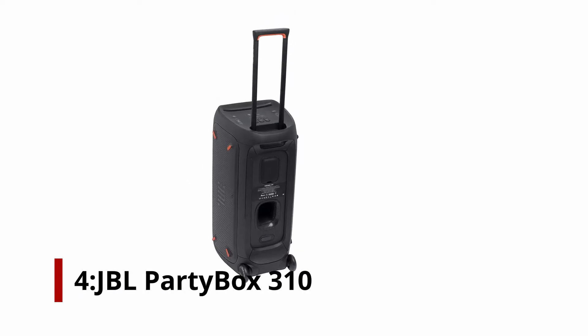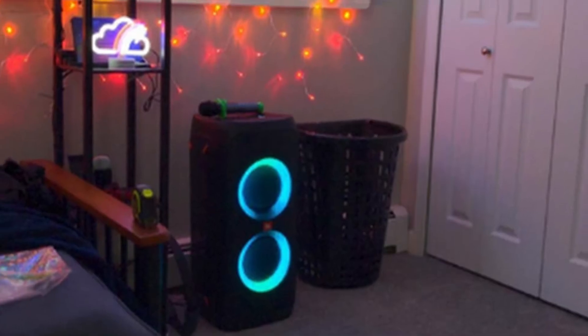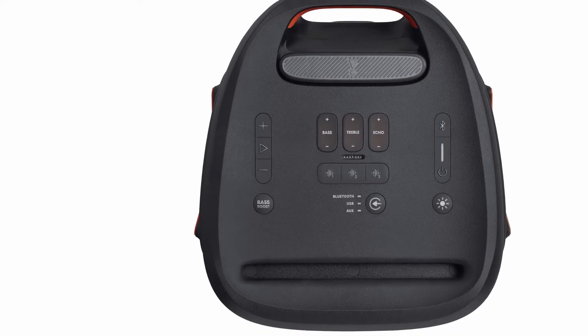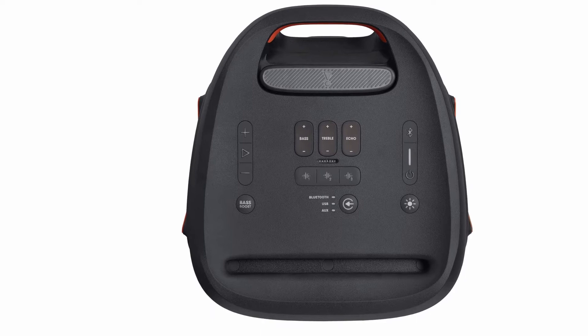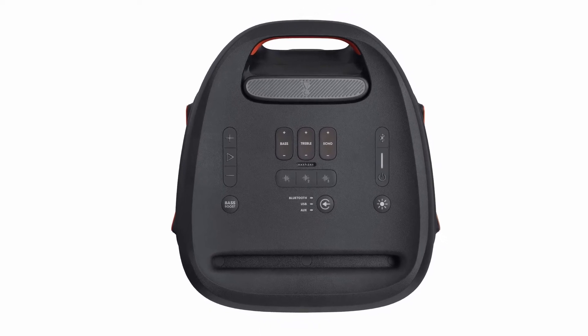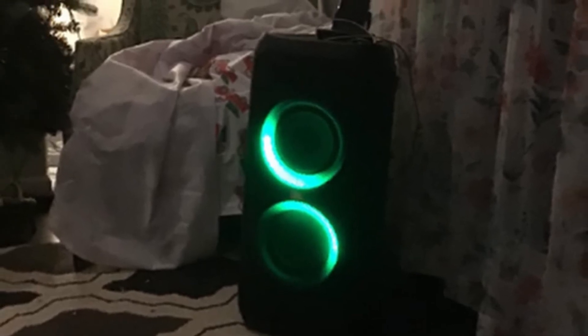Number 4: JBL Party Box 310. Planning any outdoor events? Even in wide spaces, the JBL Party Box 310 is your ticket to rich, booming sounds. This speaker features JBL Pro sound of 240 watts that takes the club to you. With a battery life of 18 hours and a power cord included, you don't have to worry about running out of electricity. An additional bonus is the built-in light show feature that provides some extra atmosphere while the music plays.